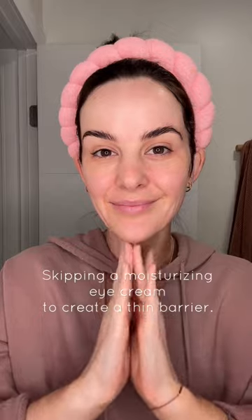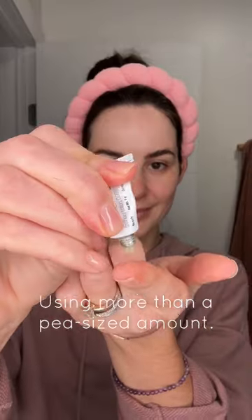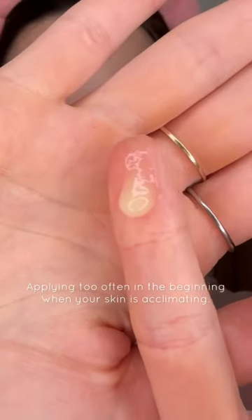Forgetting to protect more delicate areas like around the eyes. Applying too much tretinoin, resulting in more irritation. Applying too often in the beginning when your skin is just acclimating.